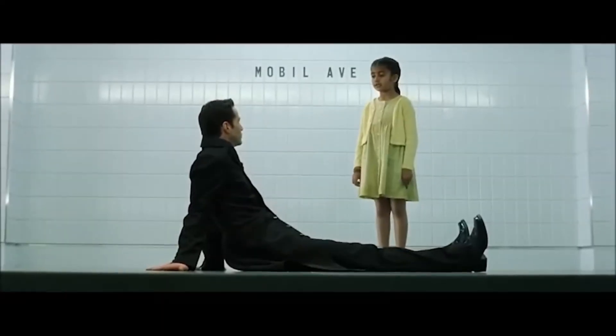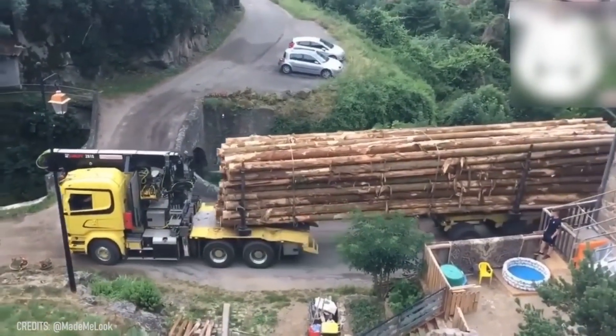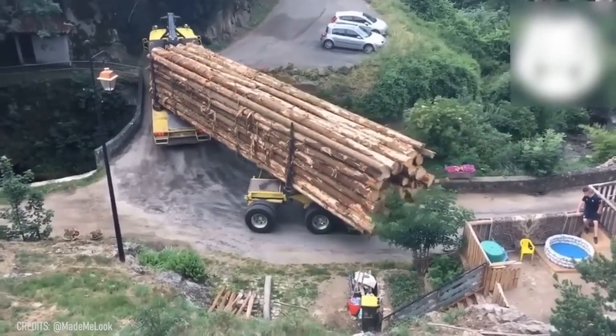I understand what happens when Neo gets tired of fighting the Matrix's agents — he moonlights as a truck driver transporting tons of long logs! How else can you explain this vehicle perfectly turning right from a small road to cross a tiny bridge?